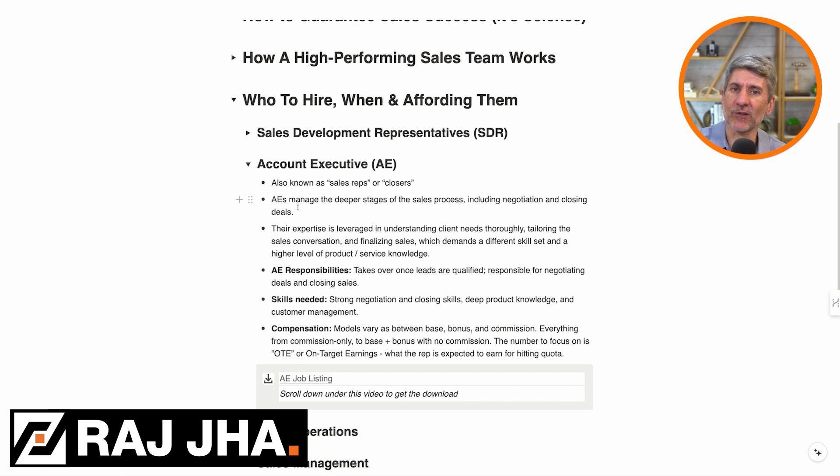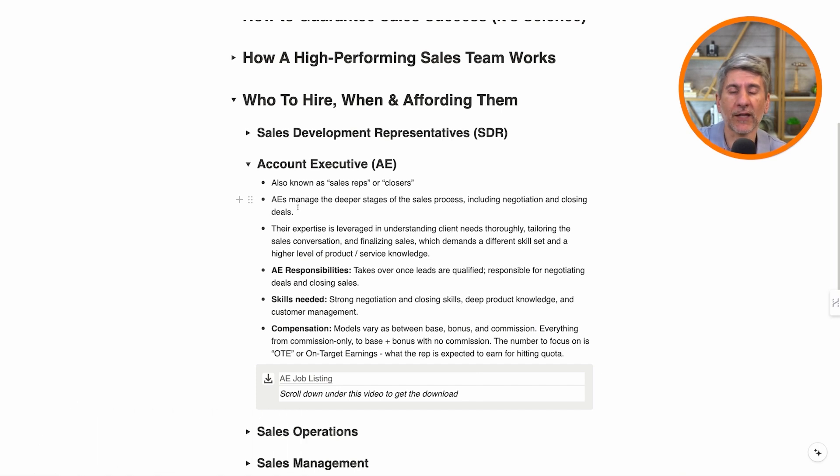Is the kind of sales rep that it attracts going to be one that's going to protect your brand? Or do you need to offer that base salary so that they have some assurances and they're not going to starve if they don't close a deal, and therefore they'll be more likely to represent your brand in the right way? A lot of choices here.